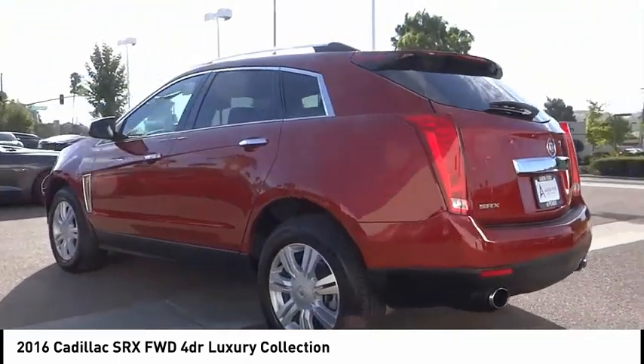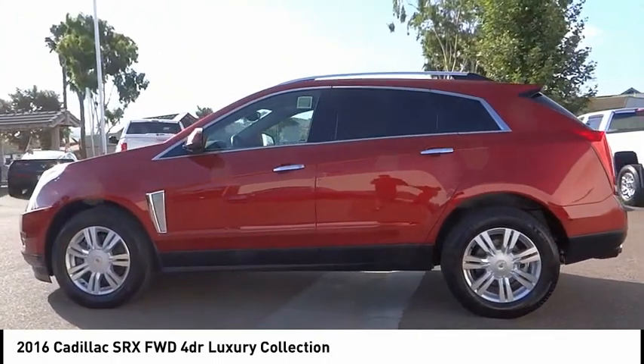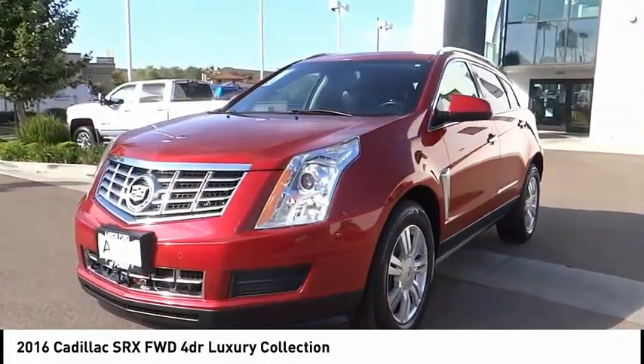Luxury lovers will delight in the new stylish handcrafted cabin. And for technology lovers, the list of high-tech features is just too long to list. This vehicle has less than 45,000 miles.